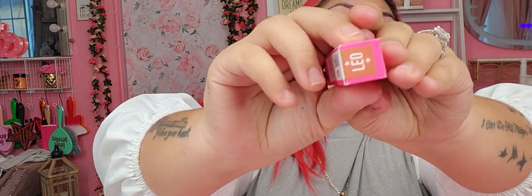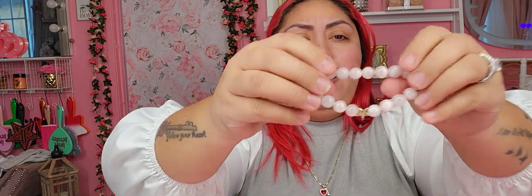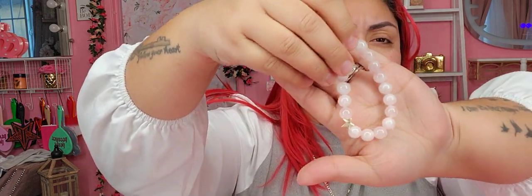Next item, we have Leo — one of my favorite nudes. Love it. Next item, we have a rose quartz bracelet. I love — why is this box so much better than yesterday's box, the more expensive box? This is what this looks like. Let's put it on. Love!